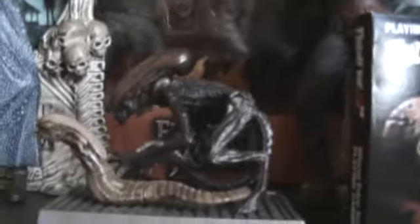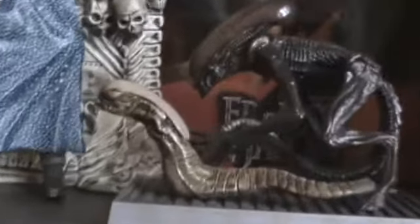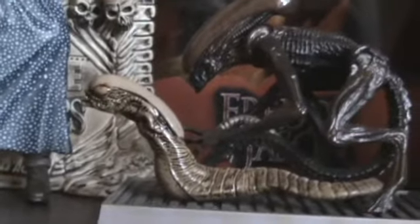In the back there's a Freddy versus Jason set still in the box — I don't really know why I've got this one, but it's pretty cool. I think they're 12-inch figures. And here's the Alien from Alien 3 and a little chest burster.